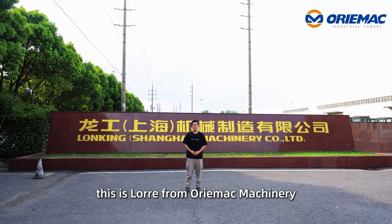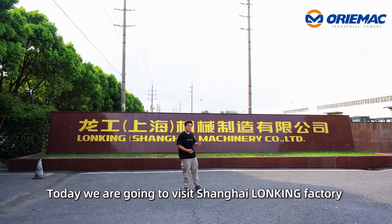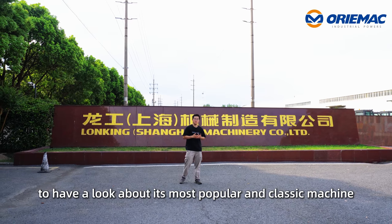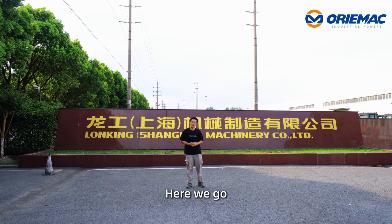Good day everyone, this is Lori from Morimac Machinery. Today we are going to visit Shanghai Long King factory to have a check about its most popular and classic machine. Okay, here we go.